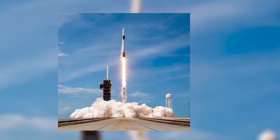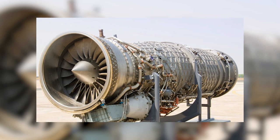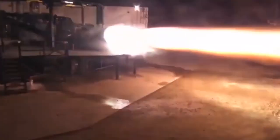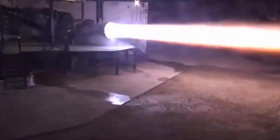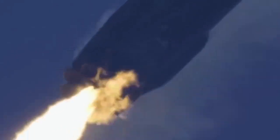Before we get into the specifics of how the SpaceX Raptor engine works, it's important to understand the differences between a jet engine and a rocket engine. Jet engines and rockets operate on the same physics concept, creating thrust through an internal pressure differential, and thus adhere to Newton's third law of motion, which specifies that exhaust gases move in an equal and opposite direction.